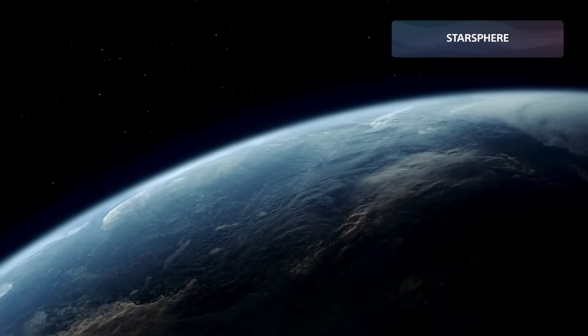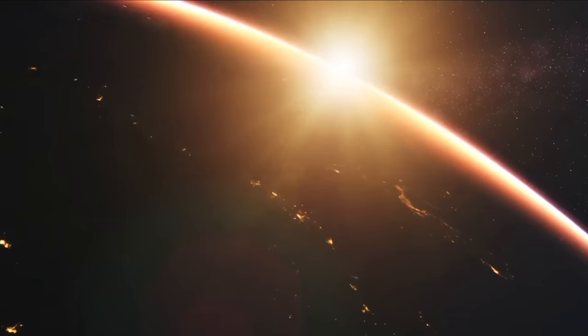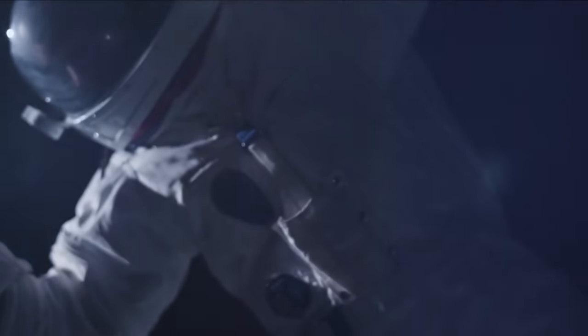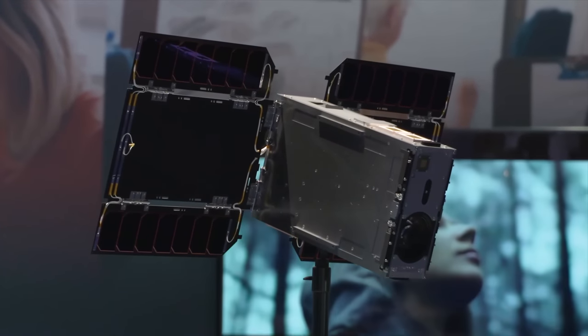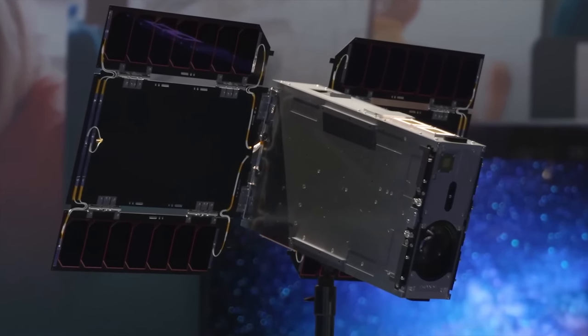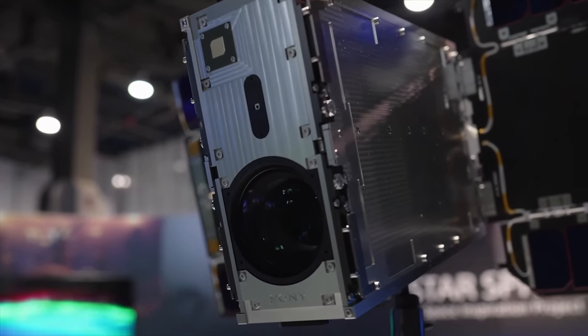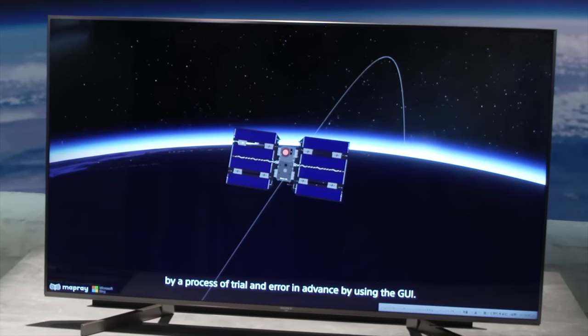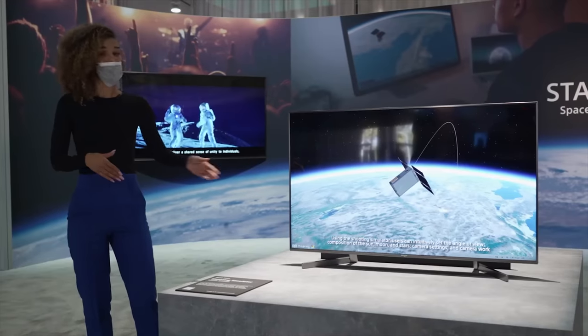Sony is looking to actually take flight into space. In 2020, Sony launched the Sony Space Entertainment Project in partnership with the University of Tokyo and JAXA to open up space experiences that usually were only reserved for astronauts. They just rebranded it to Starsphere, and on the show floor at CES, they showcased a full-scale mock-up of the nano-satellite that they are aiming to launch in 2022. It has Sony's camera technology built into it, and when it's paired with the navigational software, users will be able to adjust camera settings, the angle of the view, the composition of the moon, the sun, and the stars, all using a shooting simulator.